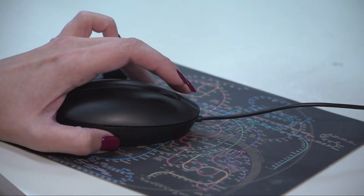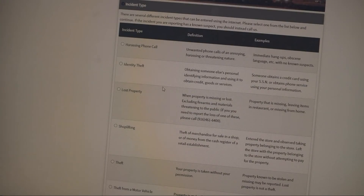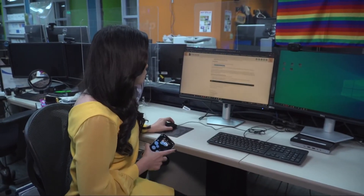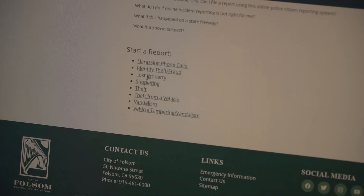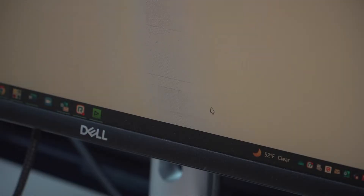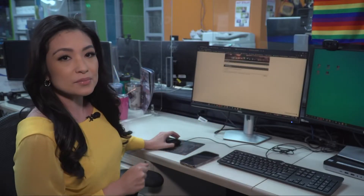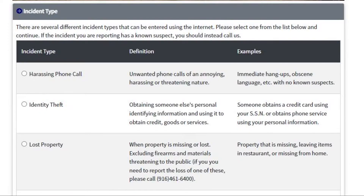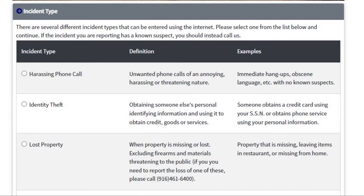It all starts with logging onto the Police Department's page on the City of Folsom's website. All you have to do is pull up the website on your computer or on your phone, scroll to the bottom and pick the type of report, and then from there you'll see different incident types. Follow the prompts, and you'll be able to submit your report immediately, get a police report case number, and print a free copy of the report.